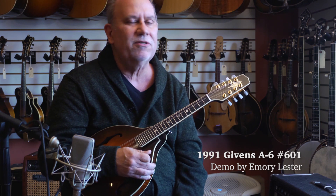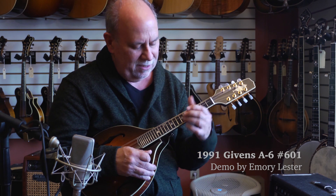Hi, I'm Emory Lester. I'm here at Greg Boyd's House of Fine Musical Instruments here again, and it's great to be back here amongst all the wonderful instruments hanging all around me here and the good folks.